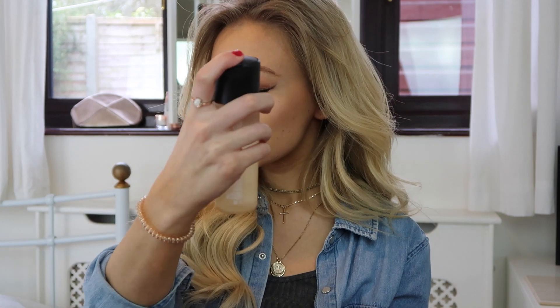Just so it doesn't look too cakey, I like to use the MAC setting spray — it's probably just overpriced water in a bottle but it smells like coconut so it's worth it to me — and then my Urban Decay setting spray. That is it everyone! I really hope you enjoyed it. Please leave a comment down below as to what other videos you'd like to see, give this video a thumbs up, and subscribe if you did like it. I'll see you all in my next one — bye guys!